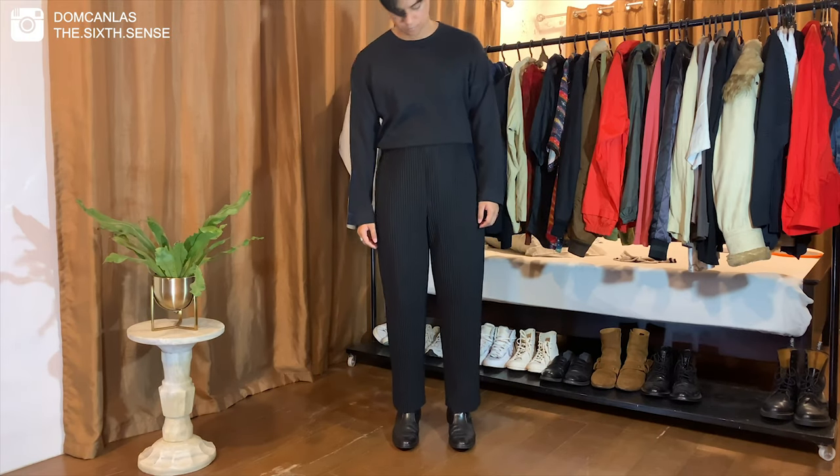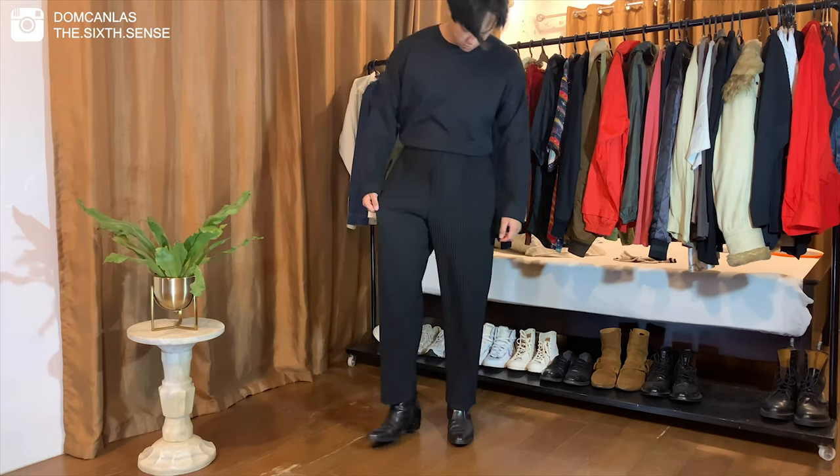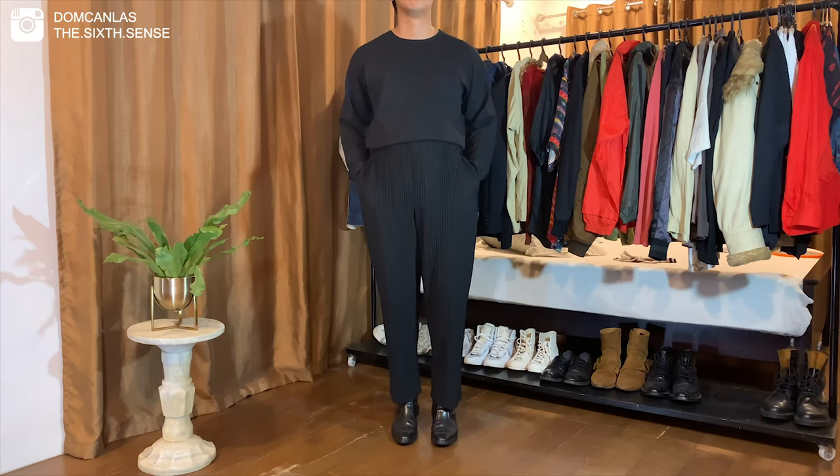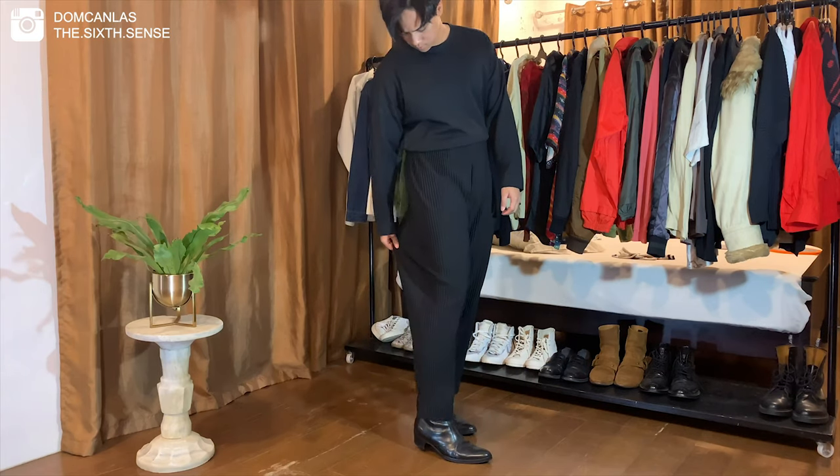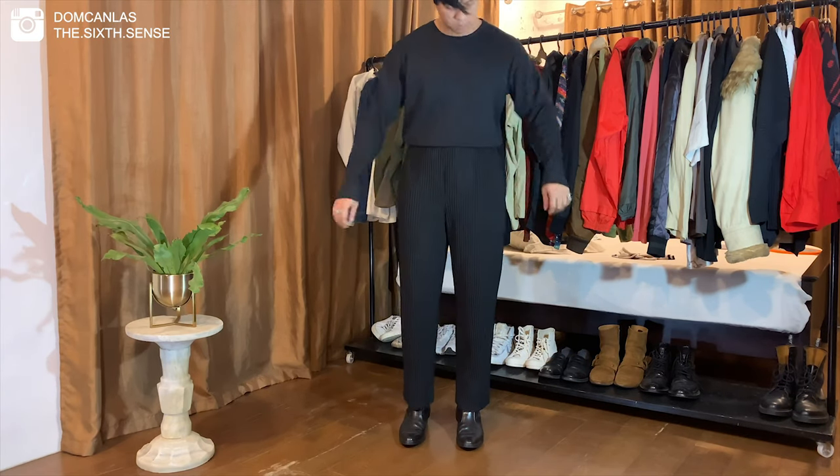For this one, I just went for a classic all-black outfit. I'm wearing this Issey Miyake long-sleeved shirt tucked in. And for my boots, I'm wearing this beautiful Hemelang Cuban heel boots.